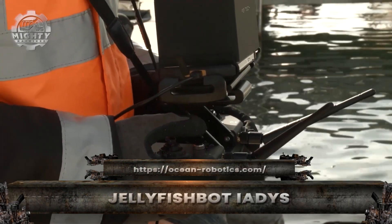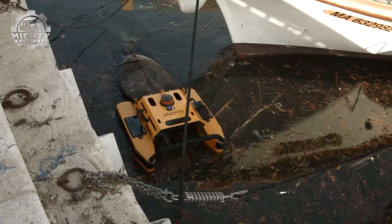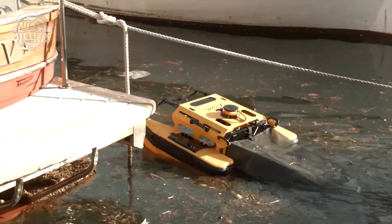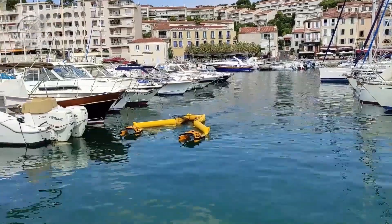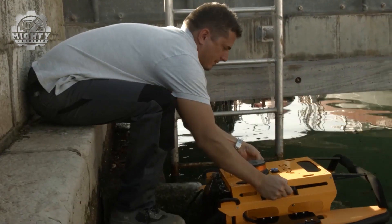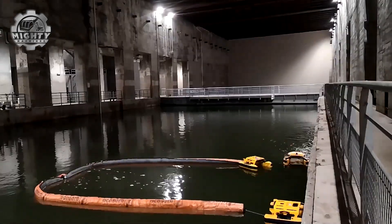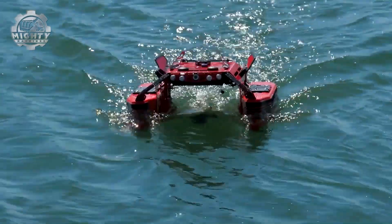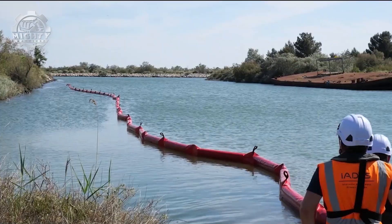Small, smart, and unstoppable, the JellyfishBot is a robotic cleaner that glides across the water like its ocean namesake. Designed by IATIS, this compact vessel is built to tackle pollution in ports, marinas, and harbors where waste often gathers. Guided by remote control or autonomous navigation, it moves silently across the surface, using its open-mouth design to collect floating trash, oils, and even microplastics. Despite its size, the JellyfishBot can work for hours powered by clean electric batteries, and its modular design allows multiple bots to operate together, covering large areas with precision. Easy to deploy and maintain, it's already being used worldwide.